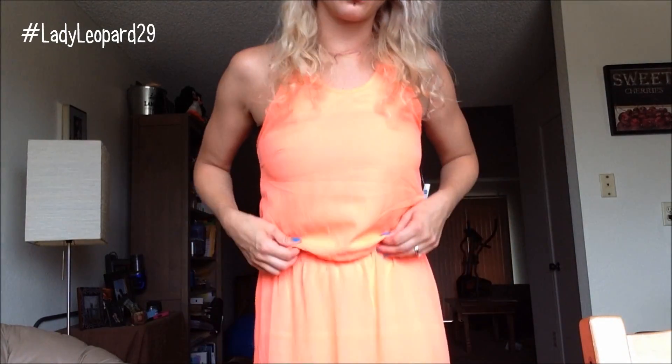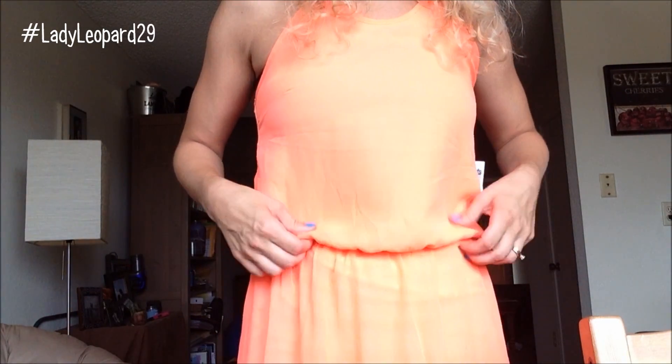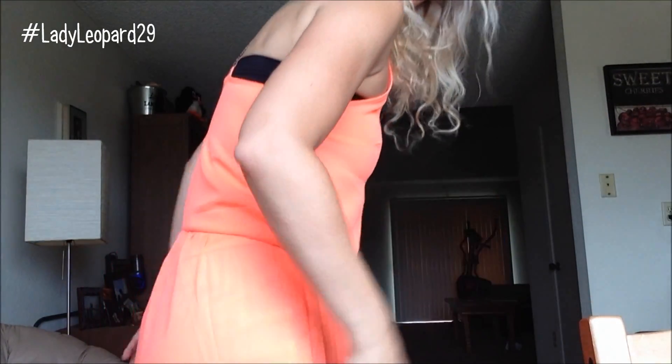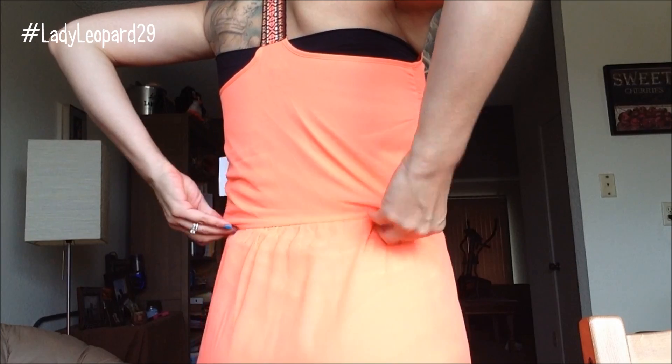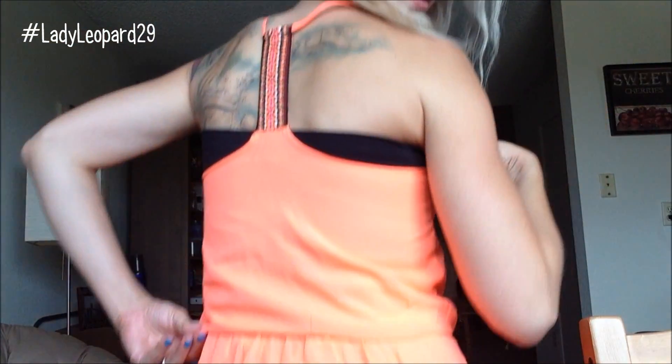The original price is $29.99 but I got it on sale for $18. It has elastic right here and it is very wrinkly because it's been sitting in the bag, so I do need to de-wrinkle it a little bit. I'm wearing it with just a black bandeau underneath — it's a new bandeau I just bought as well. You can see the detailing in the back.